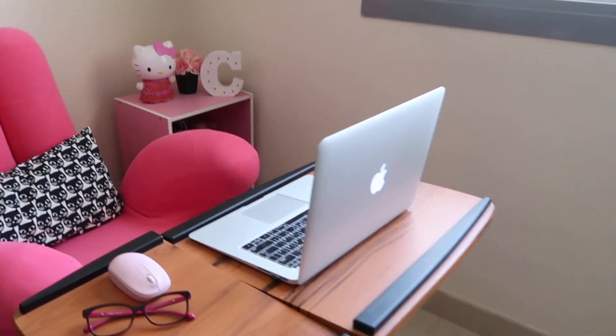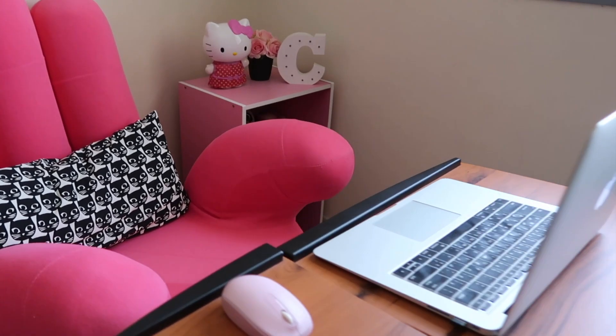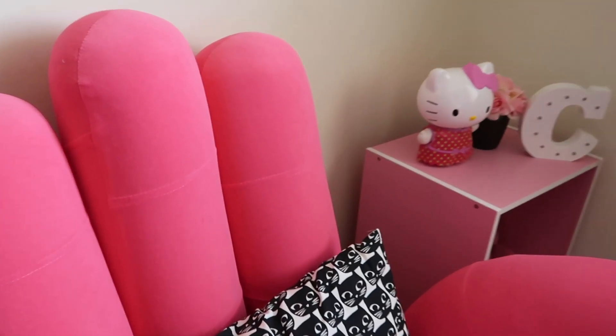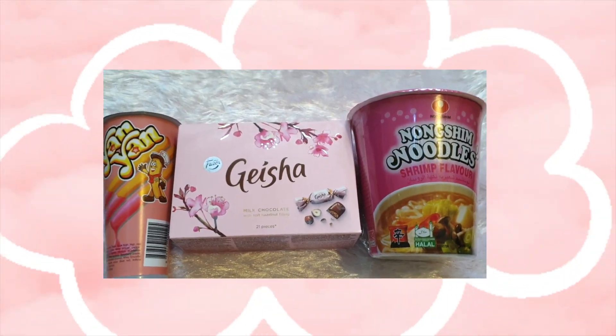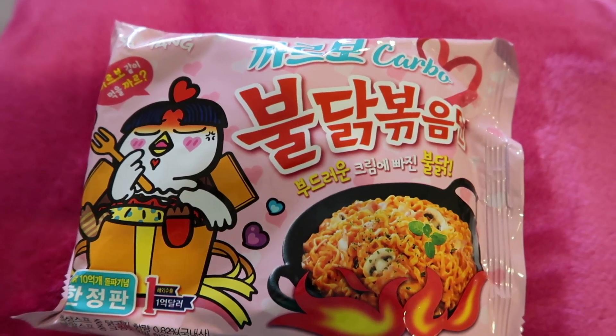Hey there, it's me Sai. I really love the color pink. And in this episode, I am going to show you not my pink stuff, but some of the pink foods that I have eaten since 2018. Either they are pink in color, or they are packed in pink. So let's begin!